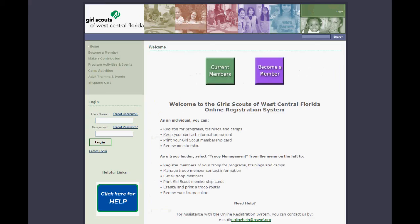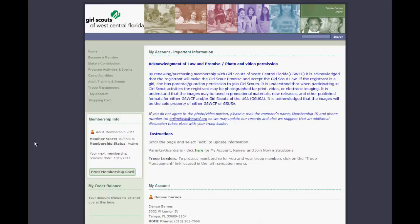Now that you have your username and password, you can log in to register for program events, adult learning opportunities. And if you're a troop leader, you can log in with your same username and password to manage your troop functions. You can register people in your troop, girls and adults, for programs and trainings.